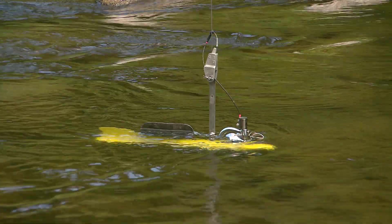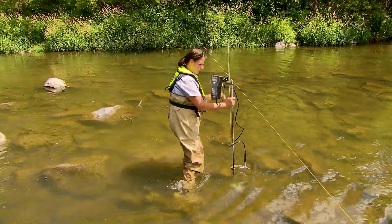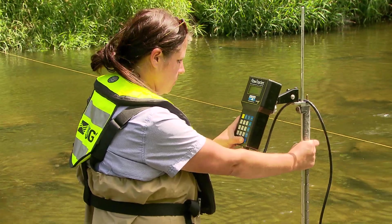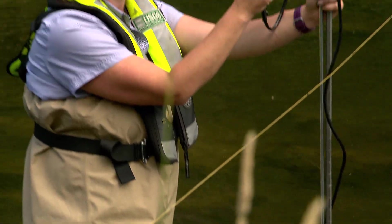We used to use current meters, and then nowadays we use acoustic methods. We have acoustic dopplers that actually have little beams on the bottom of them that send out signals, kind of like a doppler in a weather station. It sends out sound waves into the particles in the river, and then it reflects off of those particles and tells us how fast those particles are moving, which helps us know how fast the water is moving.